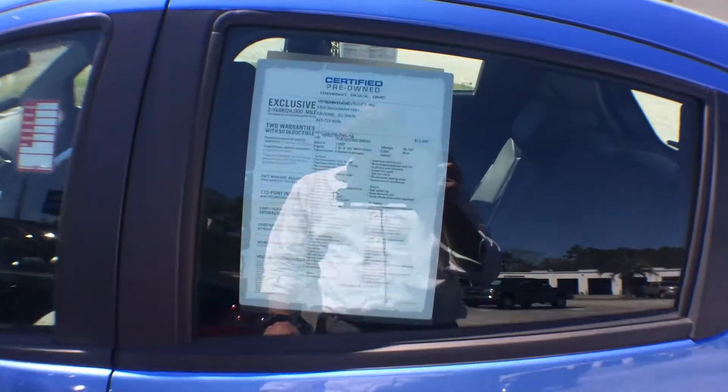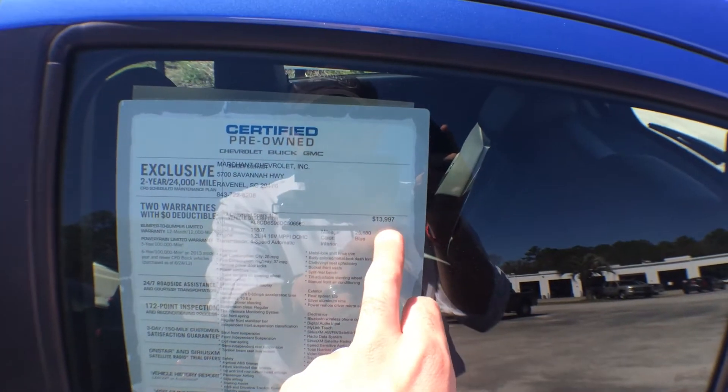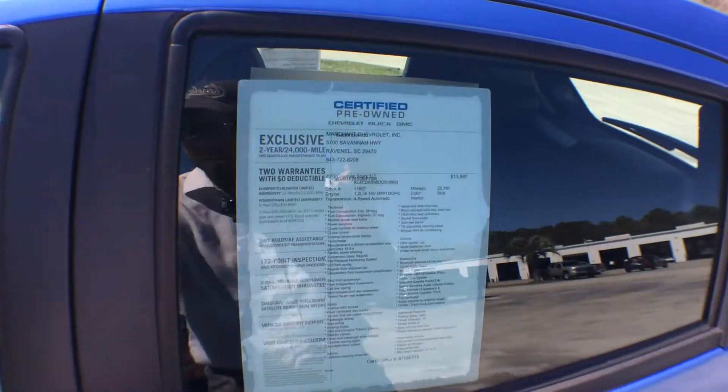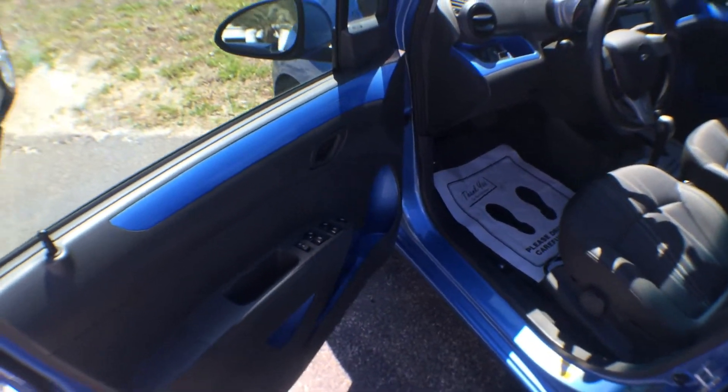Let's see how many miles are on this car — 25,180 miles on the odometer. The price is $13,997. Looking good! So low mileage, low price. It has power windows, power door locks, and power mirrors.